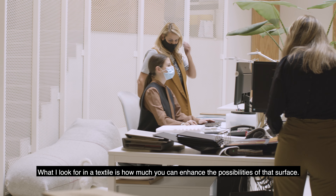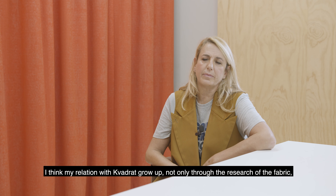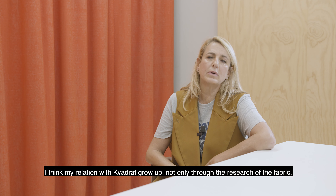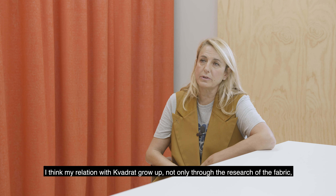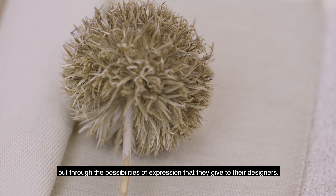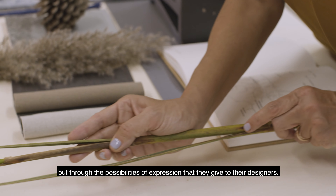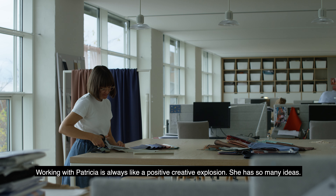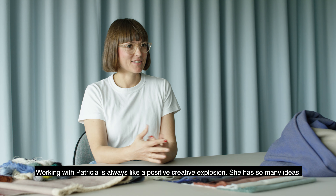What I look for in a textile is how much you can enhance the possibilities of that surface. I think my relation with Quadrat grew up not only through the research on the fabric, but through the possibilities of expression that they give to their designers.